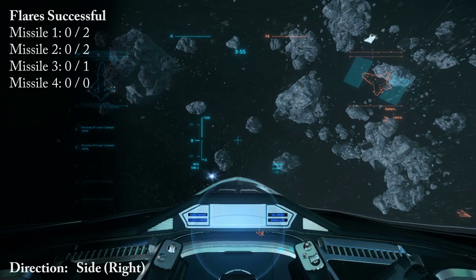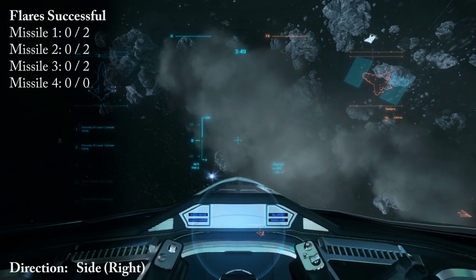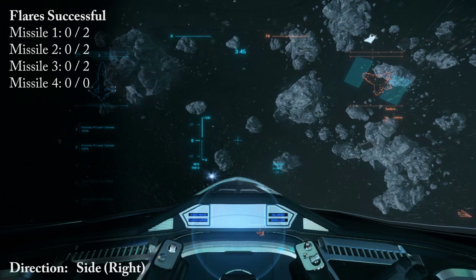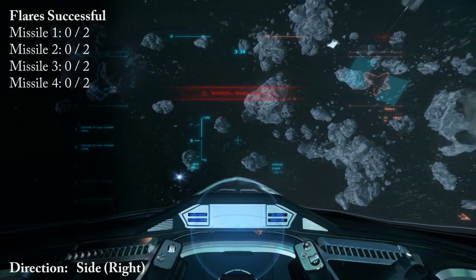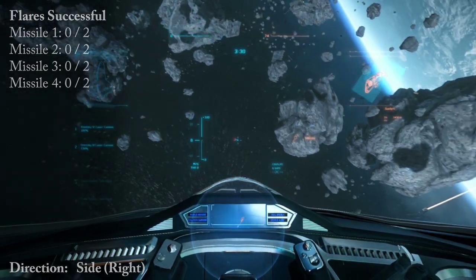Flare launched. At 75% strength. Stern shielding at 75%. Refreshing shields. Flare launched. At 75% strength. Stern shielding depleted. Refreshing shields. Refreshing shields.